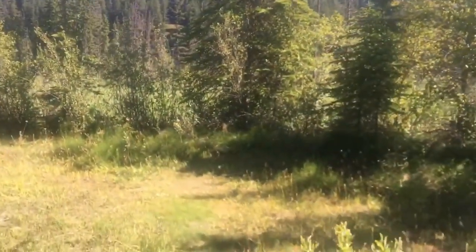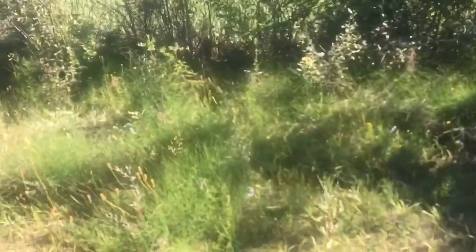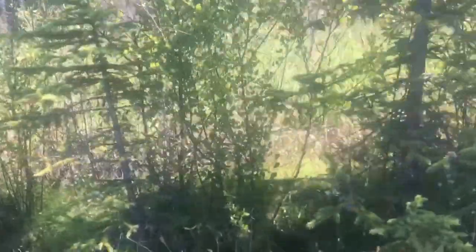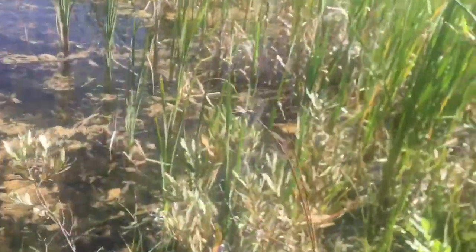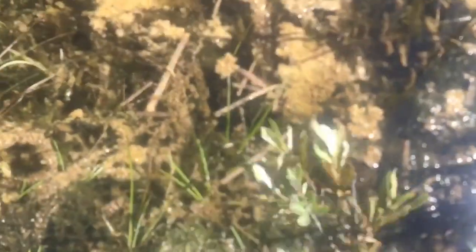We were just at the sundew place and did find sundews. Now we are at a Utricularia location — my Utricularia spot. I'll show you some.